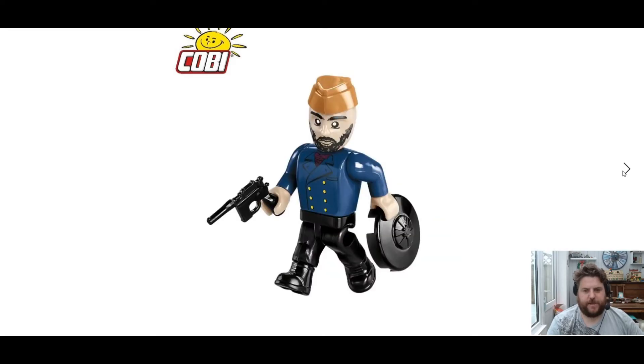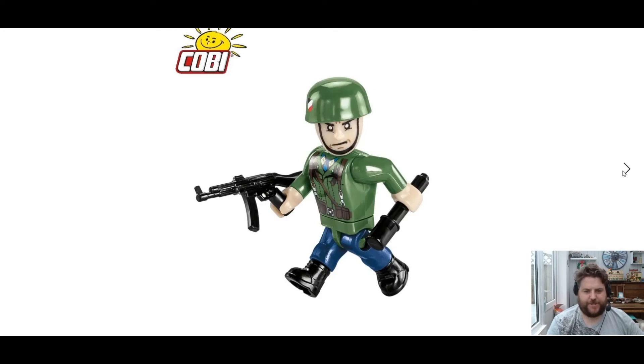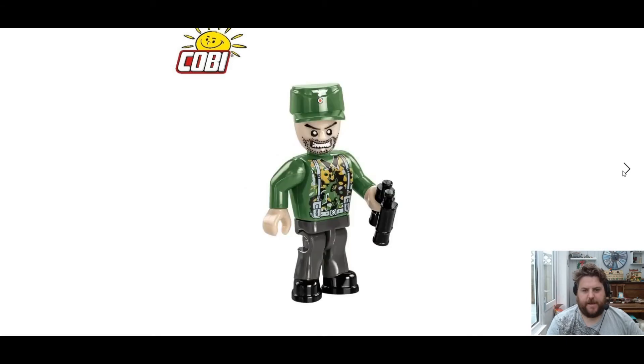Then we get the mini-figures themselves. So we've got this dude here, then we've got the old guy with the pans — the Shrek as they call it. Then we have another guy who's got his potato masher and his machine gun, looking like he's about to cause a bit of problems. Then we have another kind of guy who's got his rifle there.